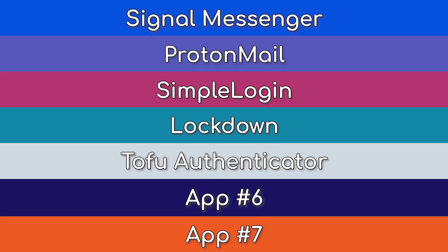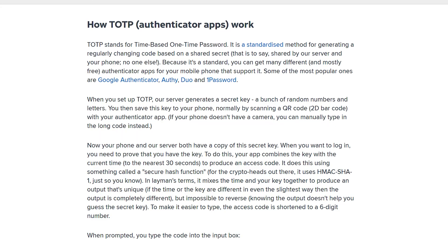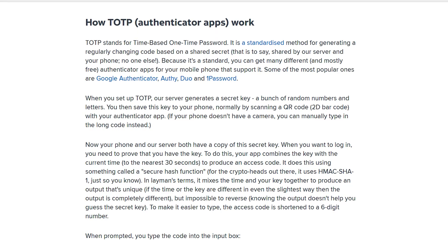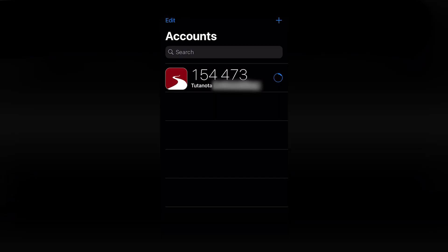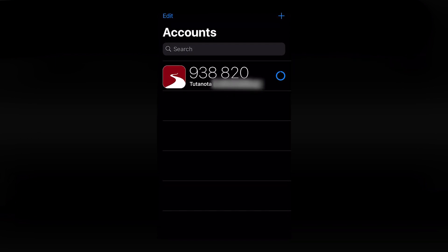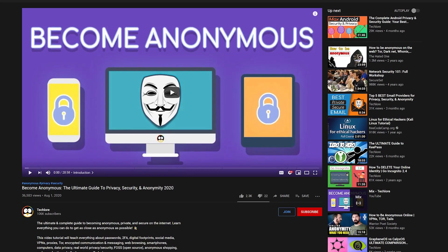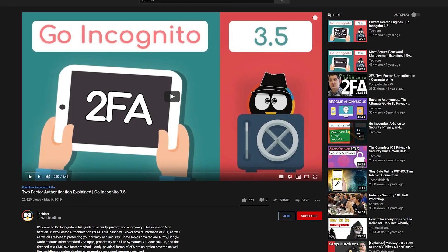Vegan or not, Tofu is a two-factor authentication app with a clean, minimalistic UI designed specifically for iOS. Authenticator apps utilize one-time, randomly generated codes to offer an additional layer of security to your online accounts. This means that if someone manages to get the username and password to your email, they won't be able to actually log in without this temporary code, which is only available locally inside the app on your phone. These apps offer better security than SMS verification, which can be vulnerable to something called SIM swapping. If you aren't using an authenticator app yet, we highly recommend you do so, and Tofu is a good FOSS option for iOS. Check out our Becoming Anonymous guide and the 2FA lesson in the free Go Incognito course to learn more.